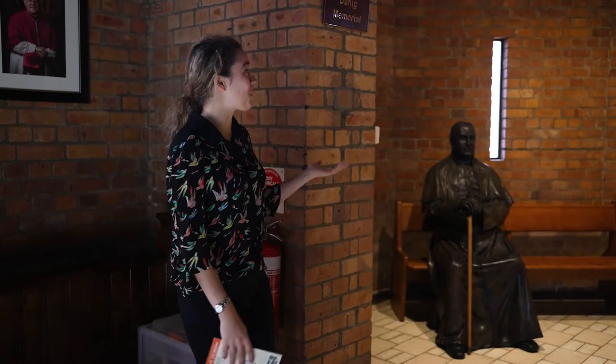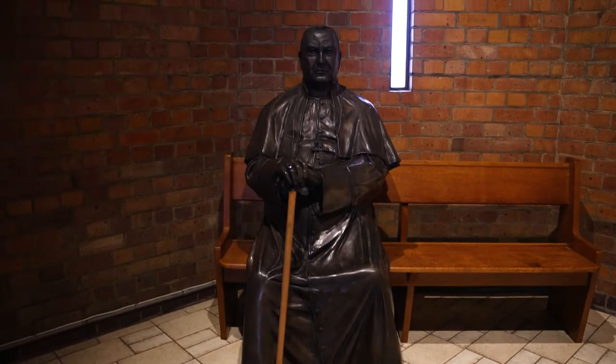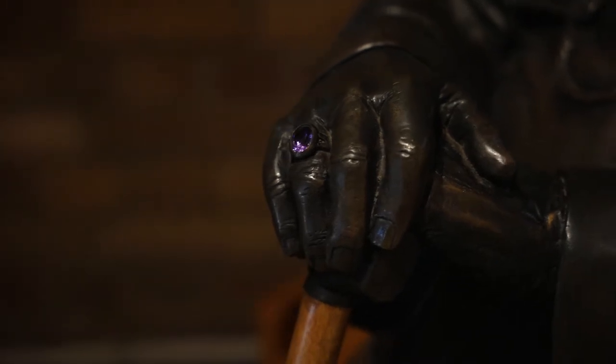So here we are at what used to be the old Baptist group and it's now been converted into a memorial space for our Archbishop Duhigg.